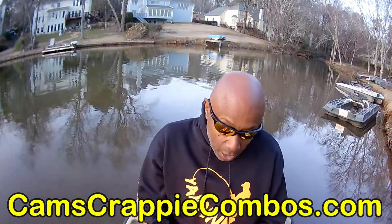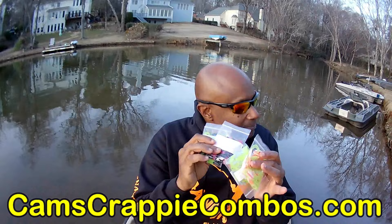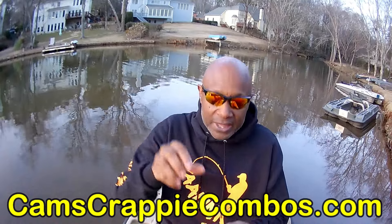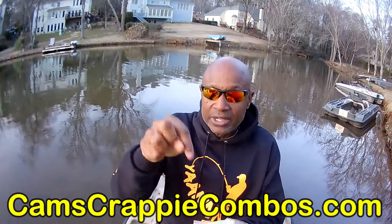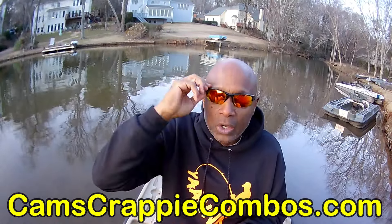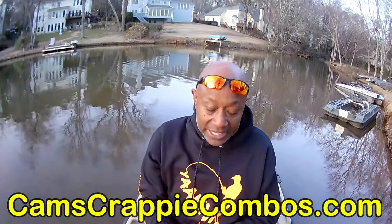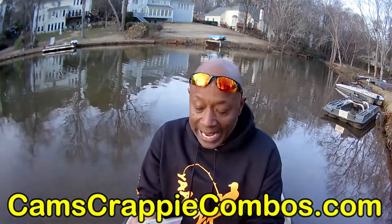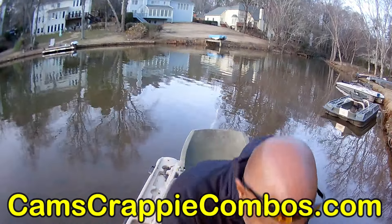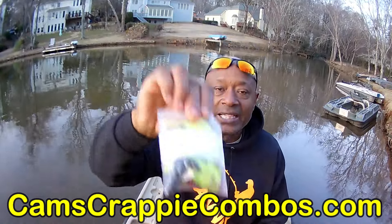What I'm going to do today — right down there in the hyperlink — everything you see in my hand right now, plus many other colors, all you have to do is go to camscrappycombos.com. In this set right here, I already have them in matching sets so you can get the exact hook that goes with the exact two-inch plastic. You want the Orange Crush? I got you. Monkey Milk and Chartreuse? I got you. Black Blaze? I got you. Blue, Black, and Chartreuse? I got you. And you saw in my last segment the red, black, and chartreuse — my number one seller — it comes in a set.